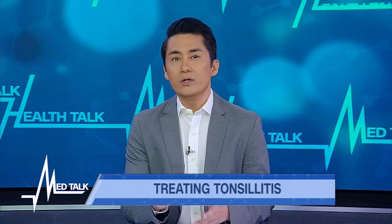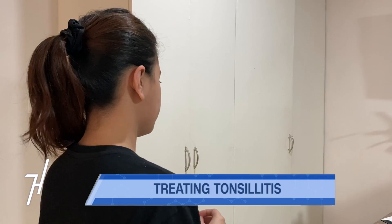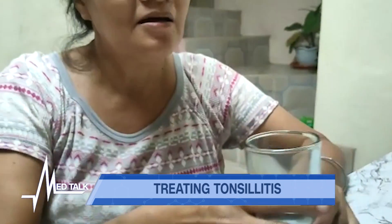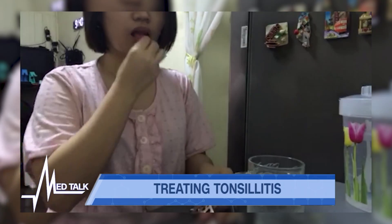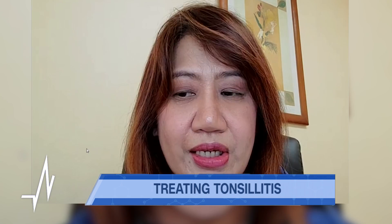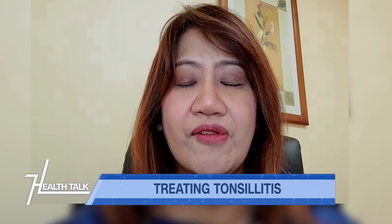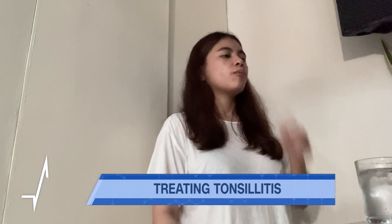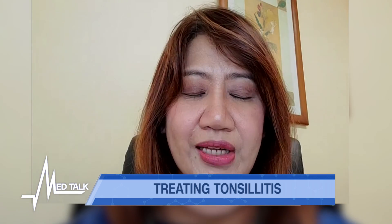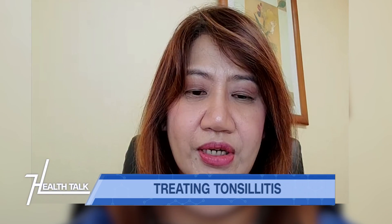Sub-optimal treatment — not completing the antibiotic course — is the most common cause of rheumatic fever. If prescribed seven days, it has to be seven days, because stopping early will induce antibiotic-resistant bacteria and result in incomplete treatment. That will be the basis for future complications, including rheumatic fever. To ensure treatment, 10 days of antibiotics is recommended for all tonsillitis cases. Untreated tonsillitis can cause rheumatic fever in both children and adults.